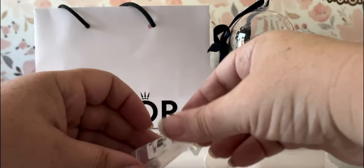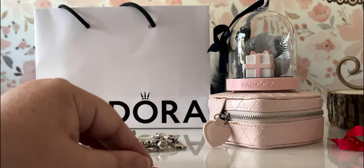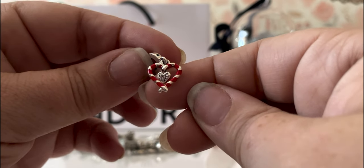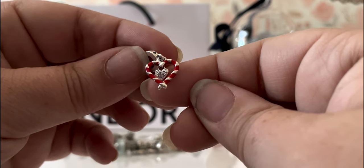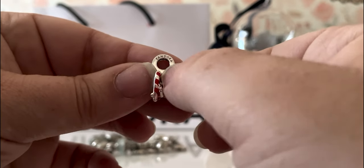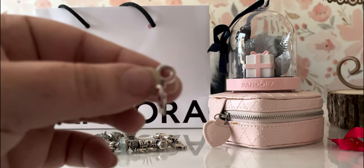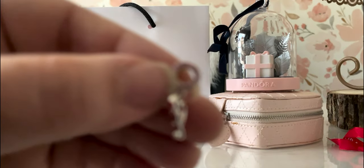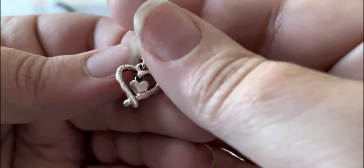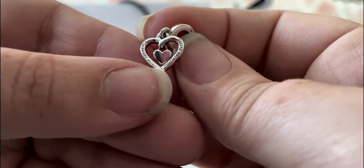And here's the charm. It is a candy cane charm — not the mouse charm. Even if they had done the exact same mouse charm from last year in this white and red color scheme, that would have been different and cute. So it's two candy canes and a heart. It says 'sweetheart' on it. The charm is 925 ALE, and the back says 'candy cane wishes, mistletoe kisses.'